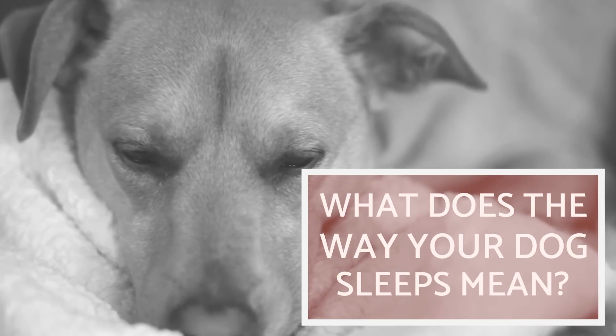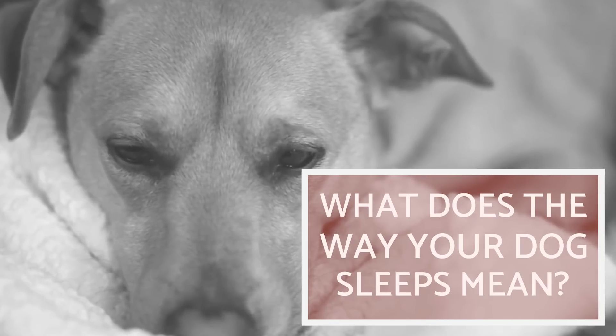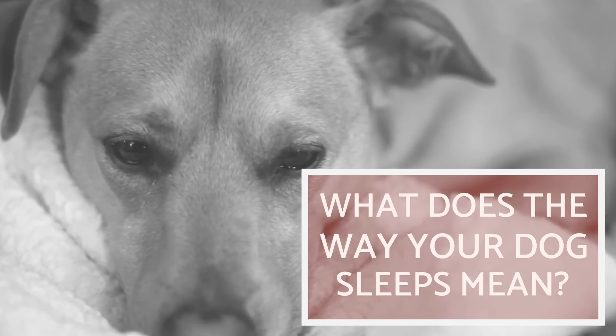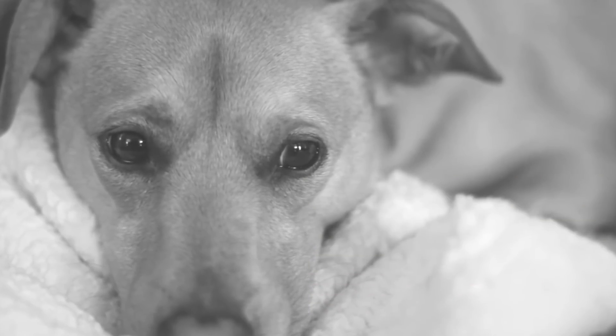You probably know the positions your dog prefers when it comes to resting, but do you know what they really mean? On this new AnimalWise video, we'll show you the most common sleeping positions and their possible meaning.